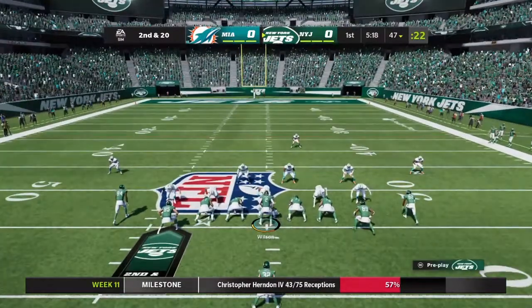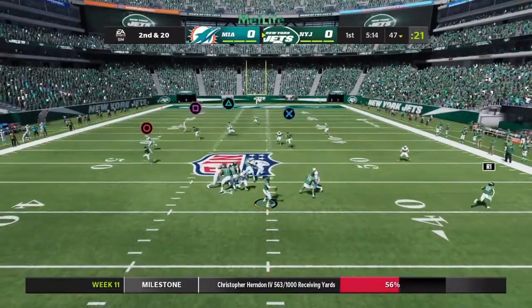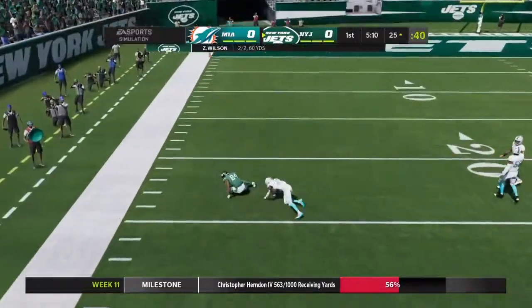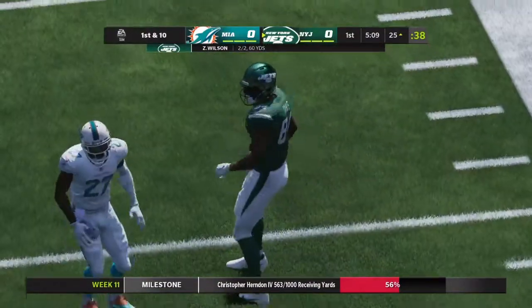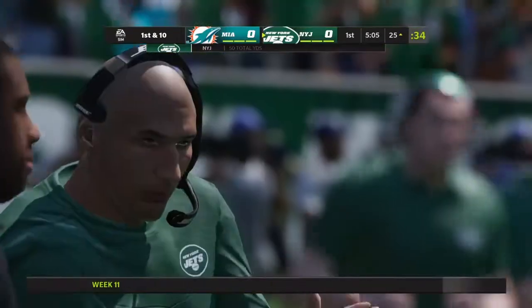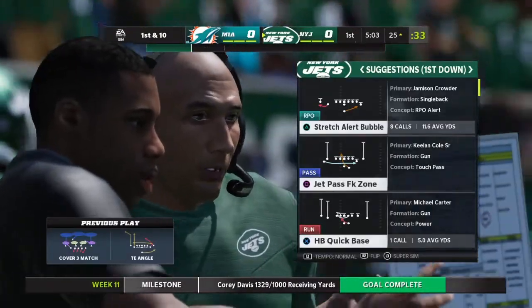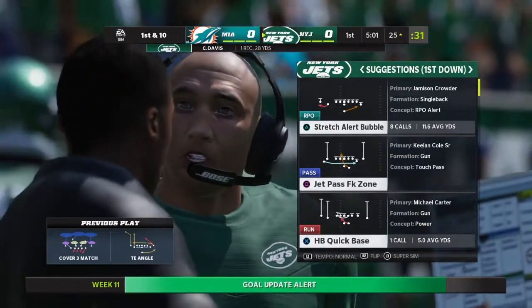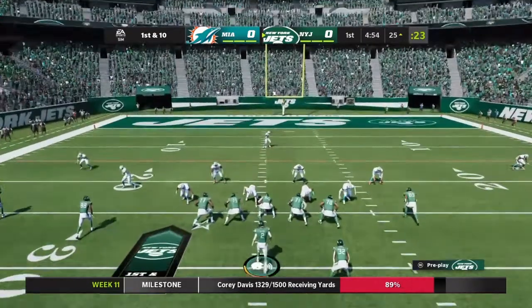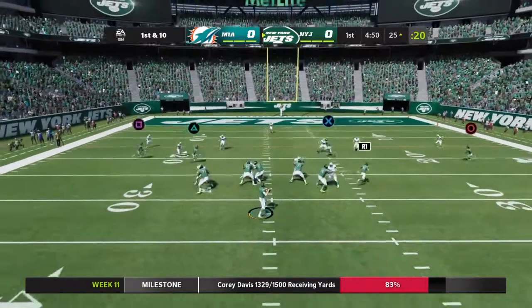Come on, we can't be getting sacked like this on the opening drive. Wilson finds none other than Corey Davis, who now has 1,253 yards — now 1,300 yards on the season. Huge gain, getting close to the red zone at the 25.